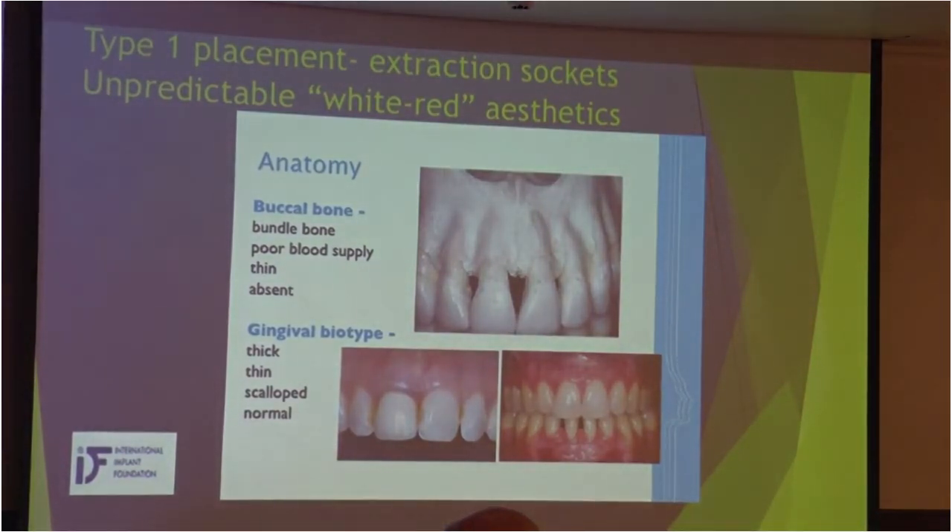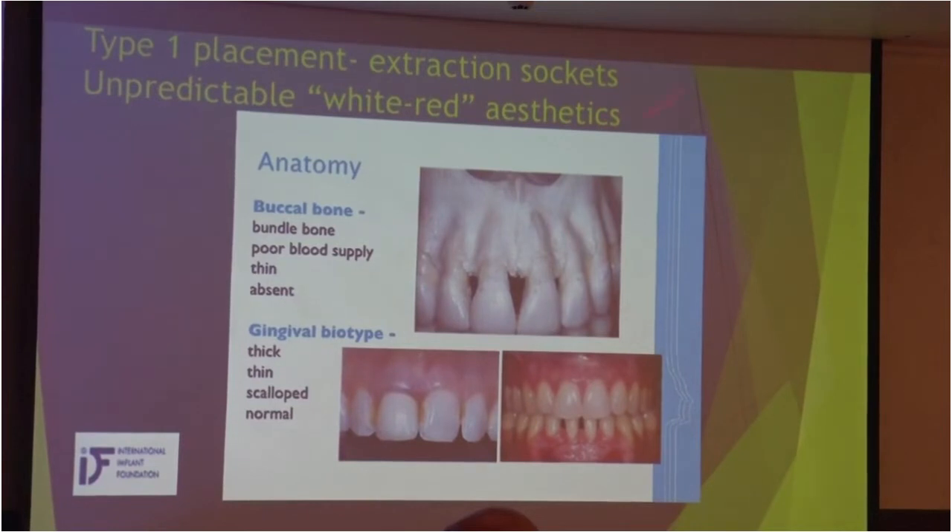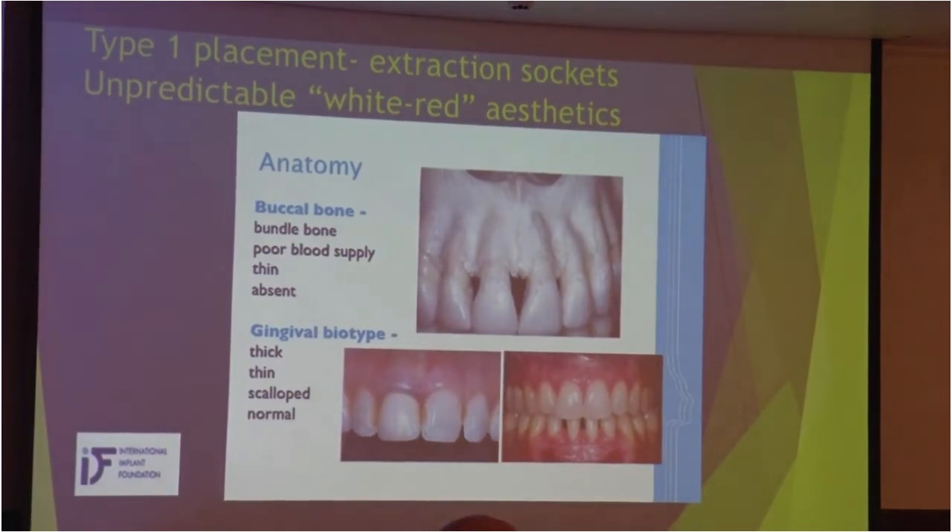From the literature: Type 1 placement means immediate extraction and immediate loading. The difficulty with Type 1 placement in the anterior maxilla is the buccal bone — also called bundle bone. It has poor blood supply, it is thin, sometimes it's missing, and this bone exists only because of the teeth. So when we take the front teeth out, we should expect that this bone will be lost.